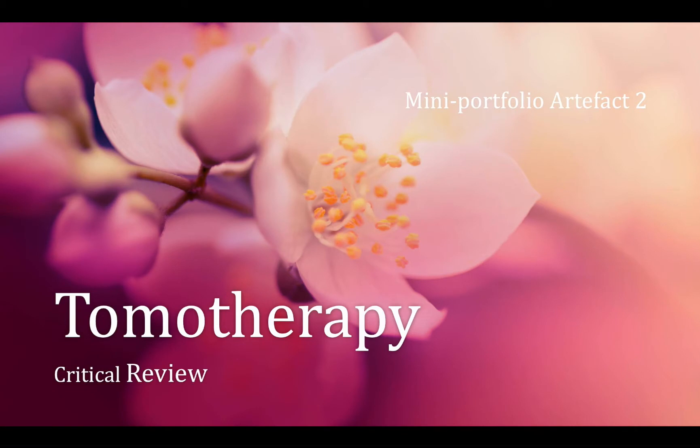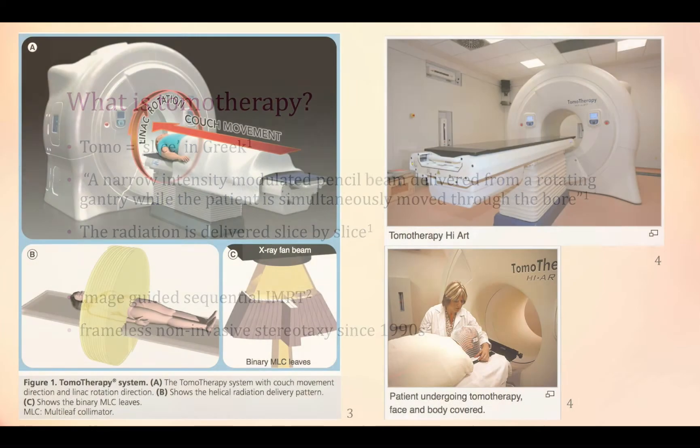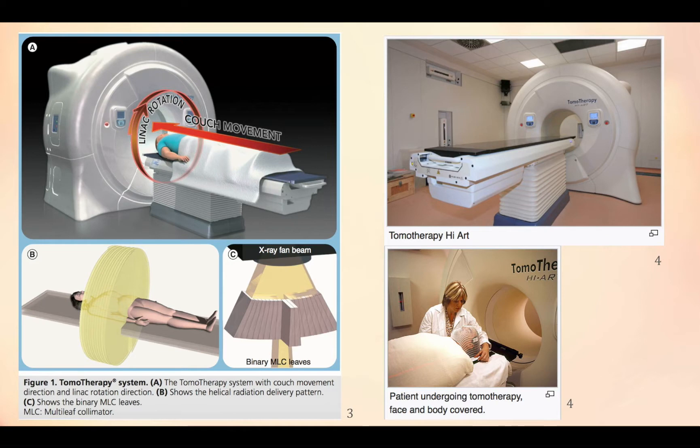Hi everyone, today I'm going to talk about tomotherapy. What is tomotherapy? It means 'slice' in Greek, so it delivers radiation slice by slice. It is imaging guided — the sequential IMRT for SRS since 1990.